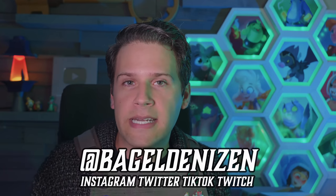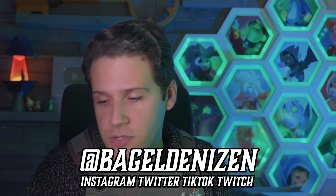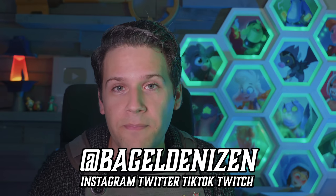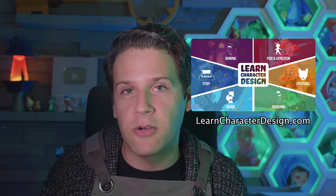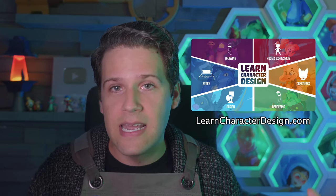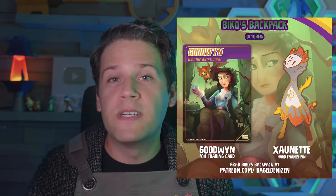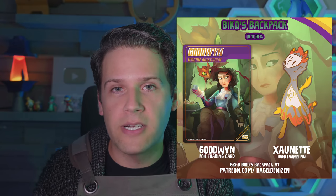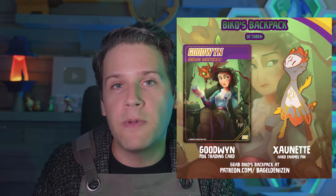XP-Pen provided a link in the description below if you're interested in their product. You can follow me at Bagel Venison on Instagram, Twitter, Twitch, and TikTok. We make videos every week here on Character Design Forge, Sunday evenings Eastern time. My course, Learned Character Design, is a comprehensive character design curriculum — over 18 hours of video learning covering drawing, story, design, and everything I know as a character designer to help you make characters that people care about. This month's Beko's Backpack is available on Patreon.com/BagelDenizen — a personal package containing a hard enamel pin and a foil trading card. Thank you so much for watching, and have fun creating!